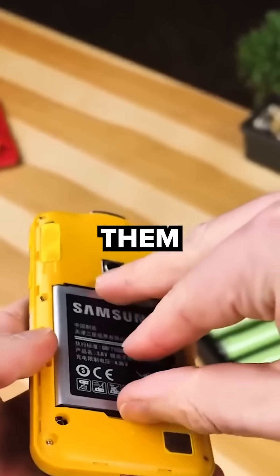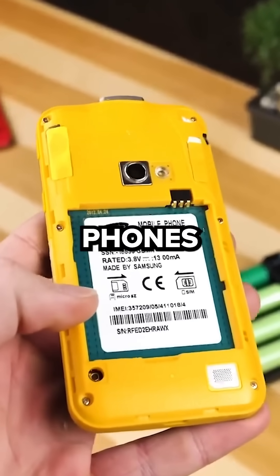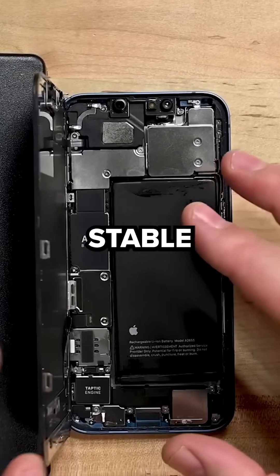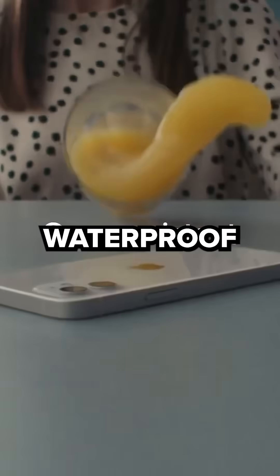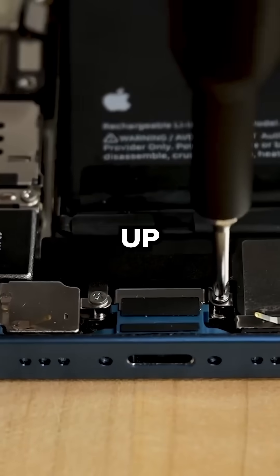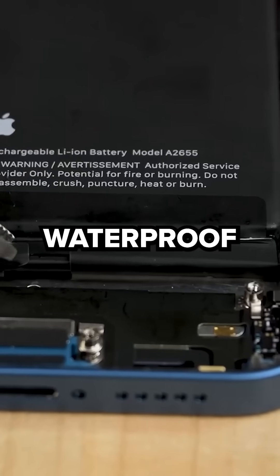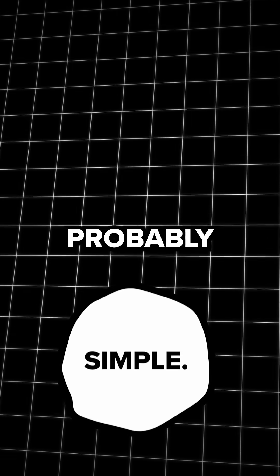But the reason they removed them isn't just because they wanted you to buy more phones to make more money. One of the reasons is because removable batteries make the entire phone less stable. Think about how new phones are waterproof — if you were able to easily open up the back of your phone and click in a new battery, it probably wouldn't still be a strong waterproof phone.